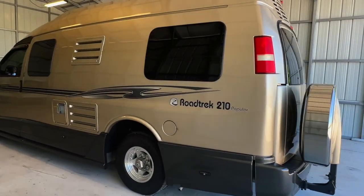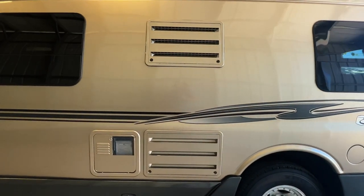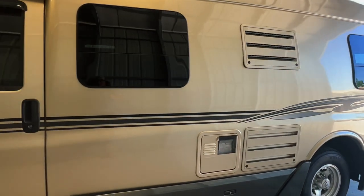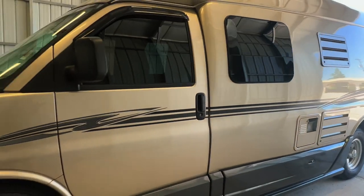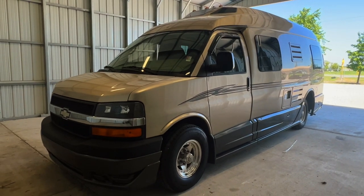We are a full-service dealer offering a warranty as well as financing packages. If you have any questions, please give us a call at 440 Ohio RVs. Again, that's 440 O-H-I-O-R-V-S. For sale today, we have a 2009 Roadtrek 210 Popular with 46,310 miles.